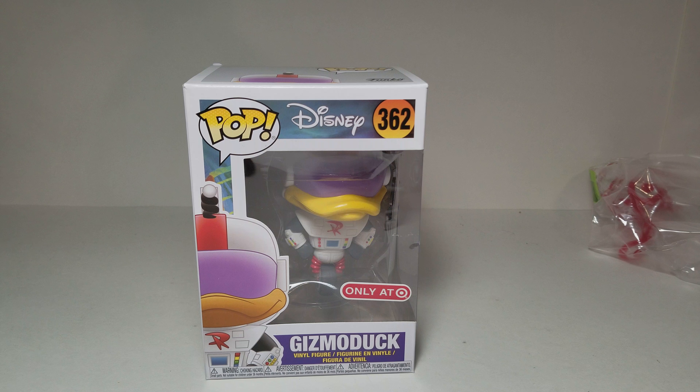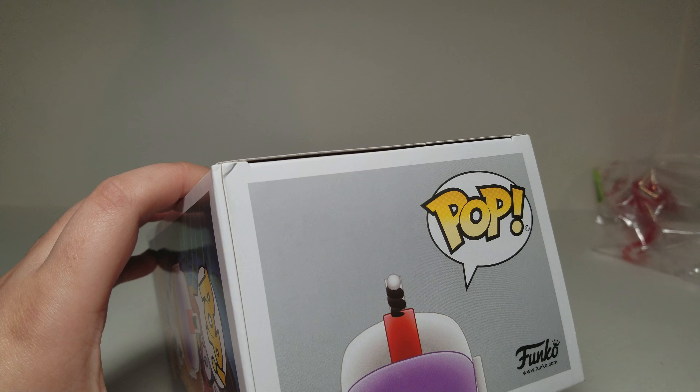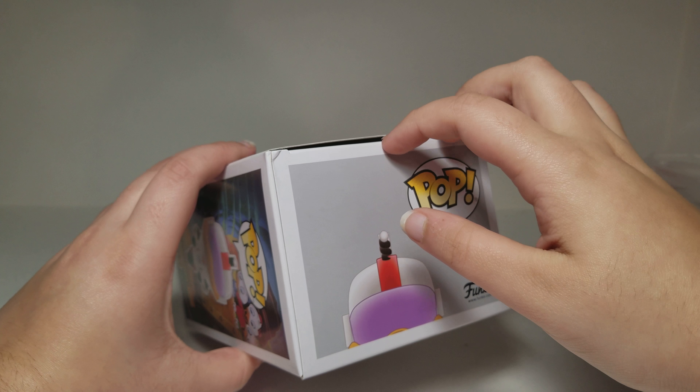Here's the front of the box. It has the 'Only at Target' sticker on it and it says Gizmoduck Vinyl Figure. This one has a slight bend on the corner, which is not a great thing.